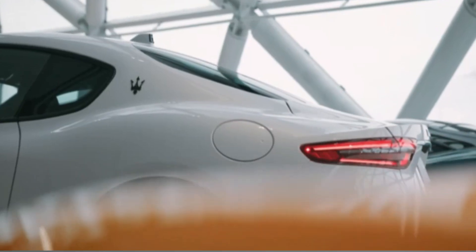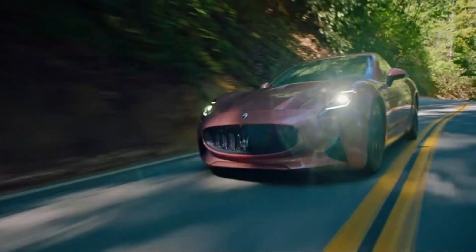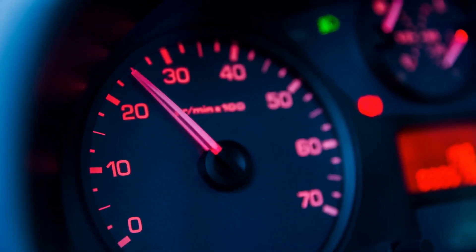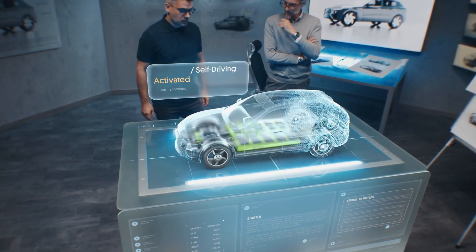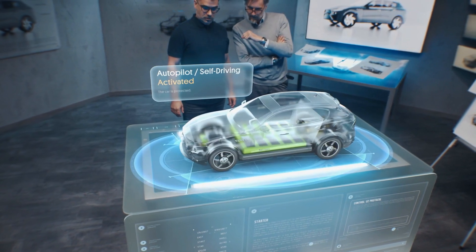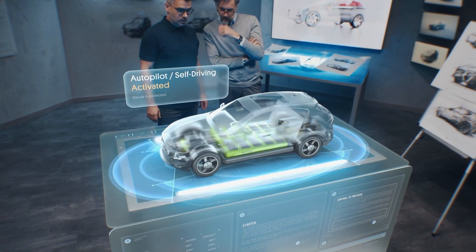The Gran Turismo is a high-performance sports car, so the introduction of an electric version might help disprove the myth that electric vehicles are underpowered or slow. This could encourage more car aficionados to consider switching to electric and help change the general view that electric cars perform less well than gasoline-powered vehicles.